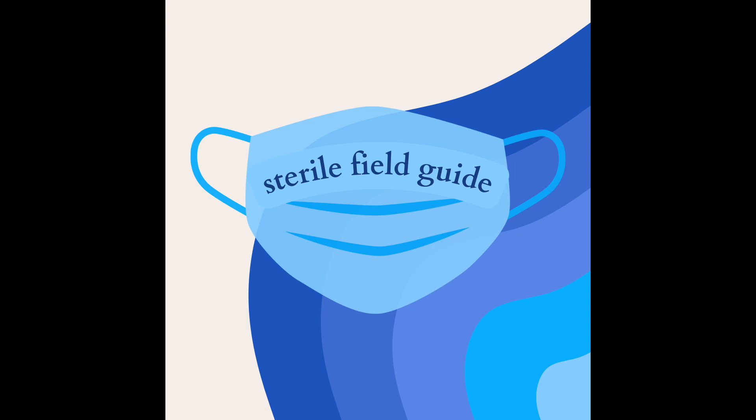Hello friends, and welcome to Sterile Field Guide, a podcast dedicated to medical student general surgical education. I'm Alex, and I'll be your guide.